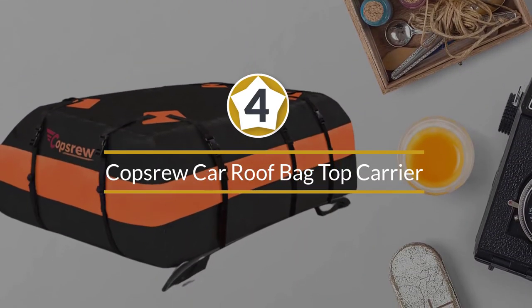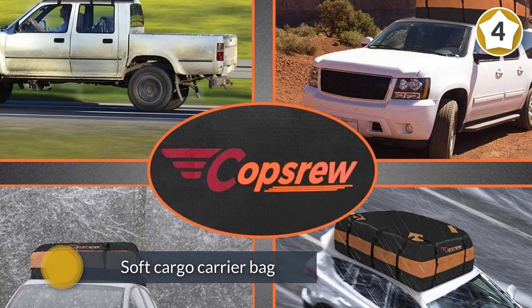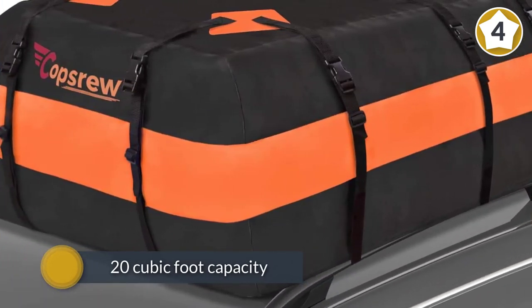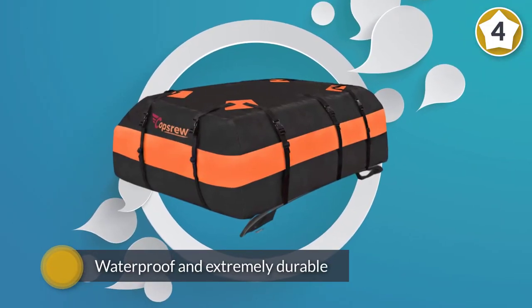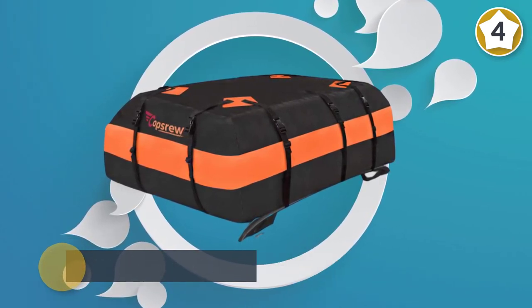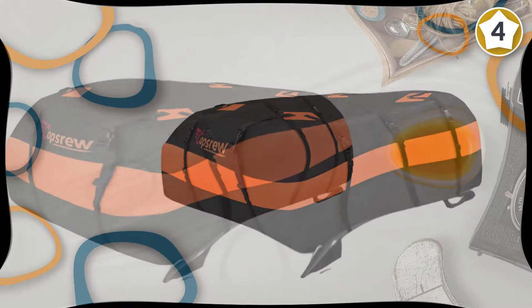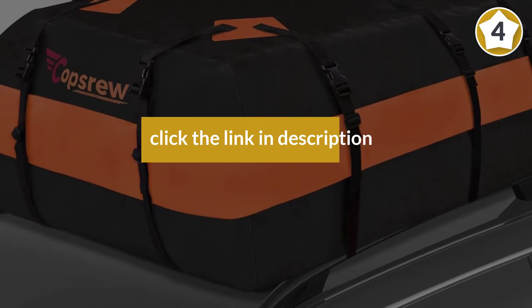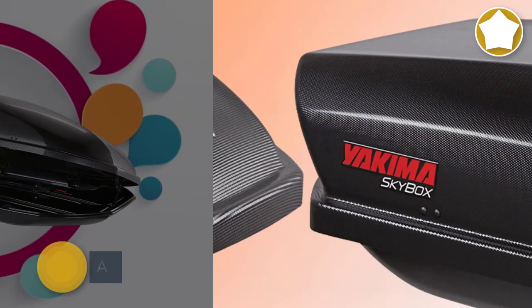Number four: Coptros car roof bag top carrier. This is a soft cargo carrier bag with an extra large 20 cubic foot capacity. Its double coating makes it waterproof and extremely durable. It's a great choice for almost any kind of vehicle because it works either with or without a roof rack. It includes 10 super strong straps to secure the carrier. The angled top reduces wind resistance slightly, but not as much as those that are sloped from the very bottom of the bag.